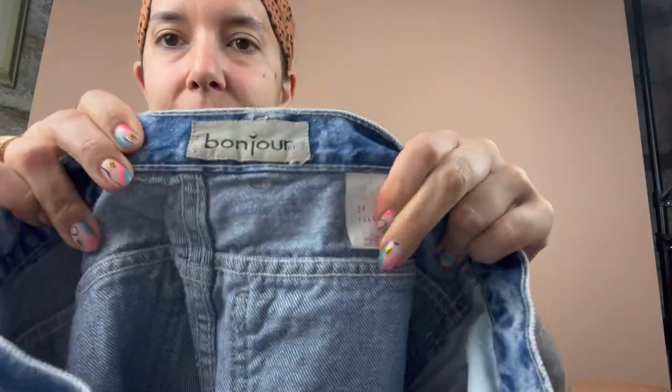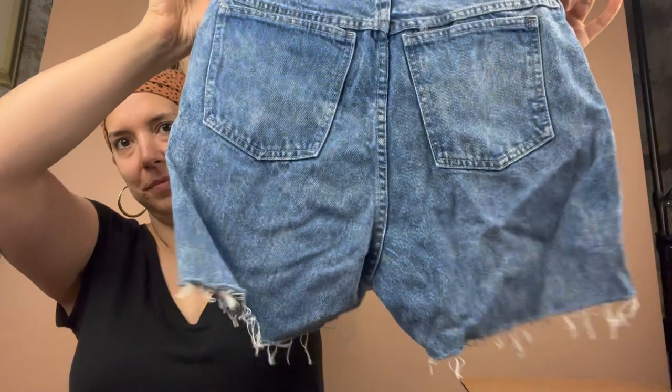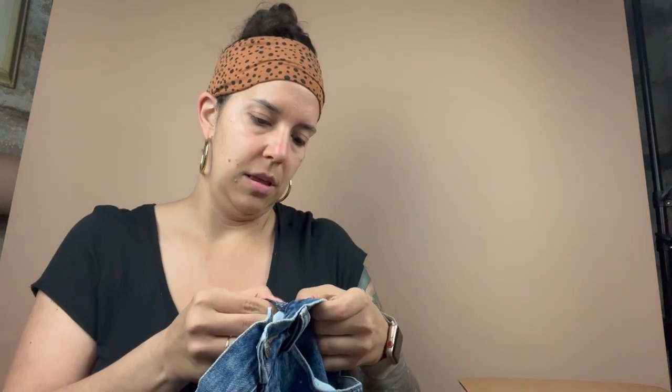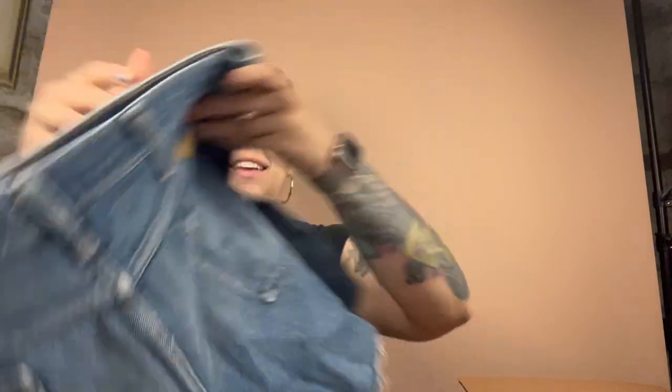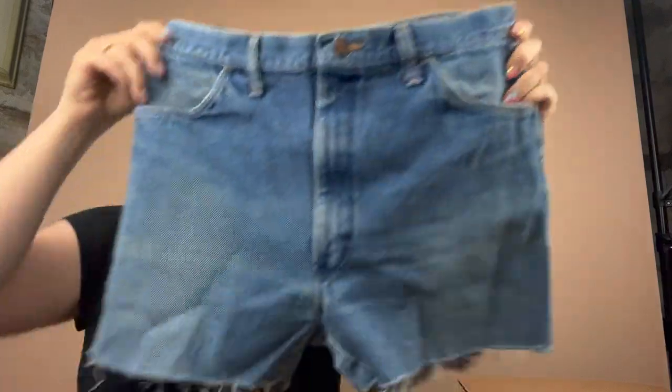Bonjour Paris New York, size 14. These are a little acid washy — cute. Gap, waist 33. This might get a little boring because these are all kind of similar. These look like they might be 70s — this is Rustler. I was hoping I would get some 70s. These are cute.